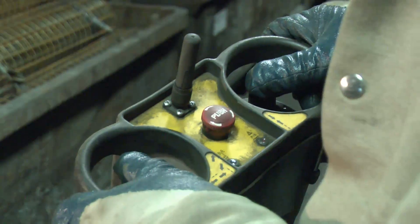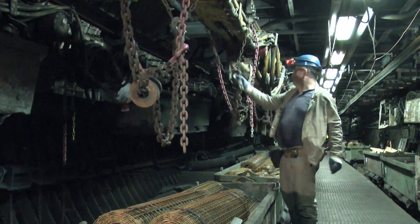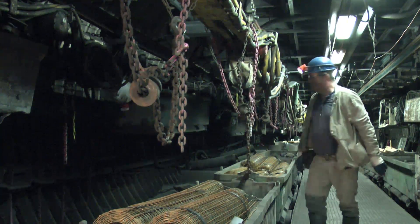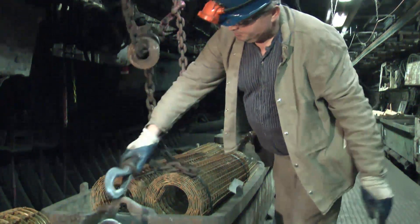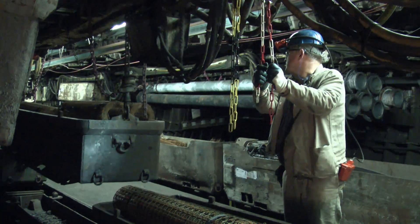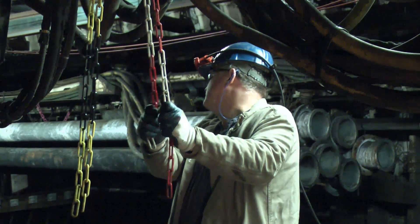In inching mode, the lifting beam can be positioned exactly above the load. The cargo is lifted with a hydraulic lifting beam. Thanks to the powerful hydraulic pump, the load can be lifted fast and safely.